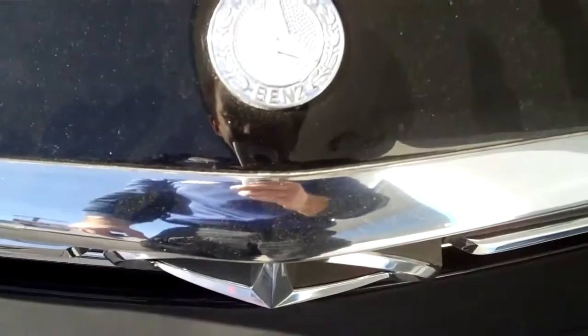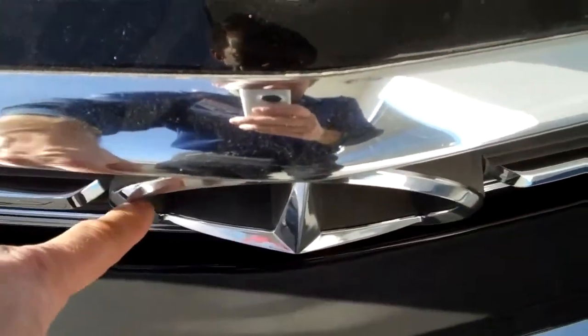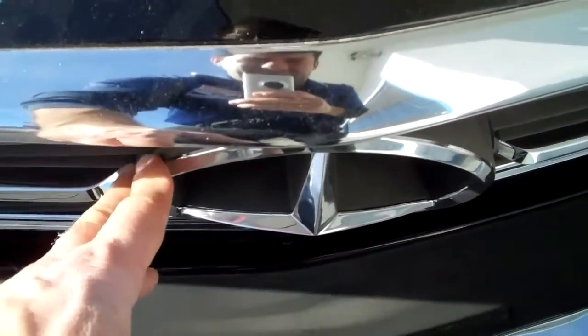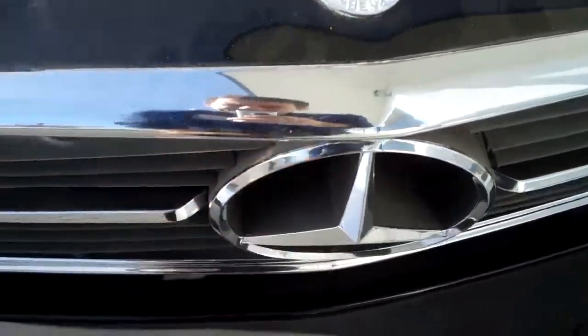Also, when you look up from the top of the car, you can see that the hood star right here for the grille is actually pushed in on the right side of the car, so we need to go ahead and have that replaced.